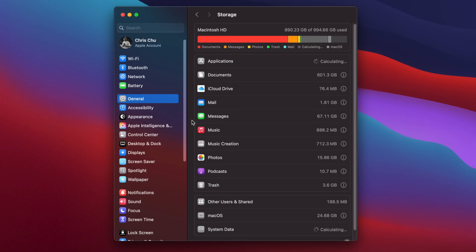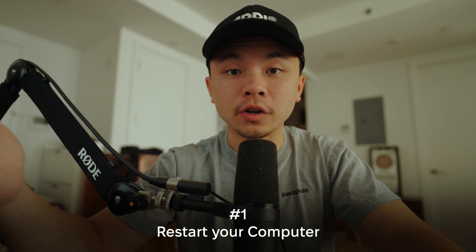Step one to freeing up space on your Mac is a very simple one: restarting your computer. Sometimes the most effective methods are the simplest ones. Go ahead and restart your computer — sometimes you really do free up some storage that way. I don't know why, but it works.